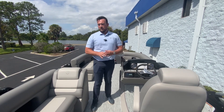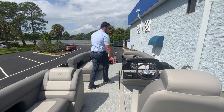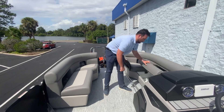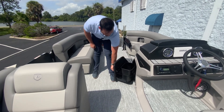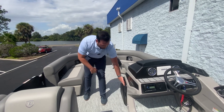We have an electric bimini on this boat, so with the push of a button it's easy to go underneath bridges. Underneath all of the seats is storage — lots of storage — and cup holders throughout the boat. There's also more storage here with a trash bin receptacle as well as a place to put paper towels.